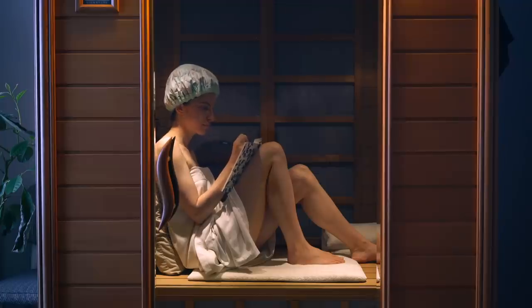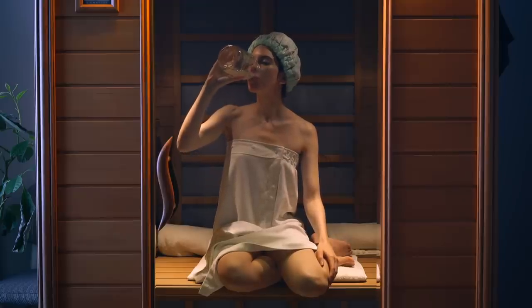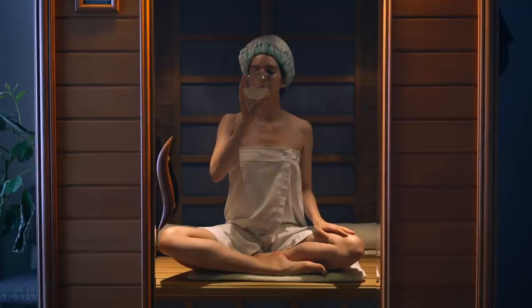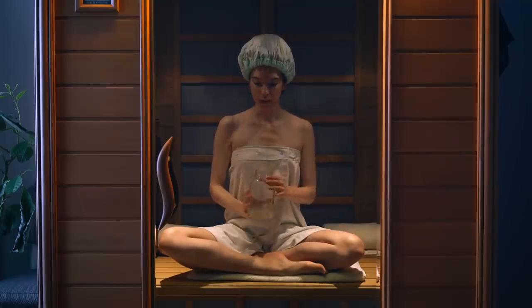While you're in the sauna, you can read, you can write, or just get away from the electronics and try to take your mind off things and relax. I also like to drink a big glass of lemon water while I'm in the sauna — that's going to help me stay hydrated and flush out toxins, because we want to beautify from the inside out.